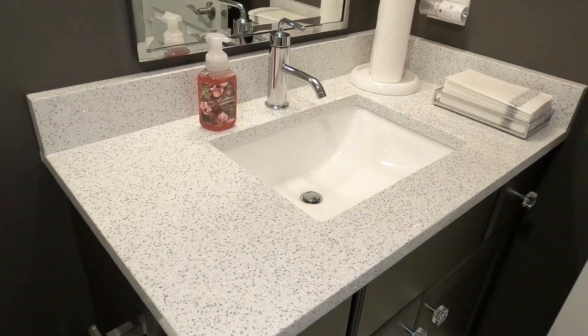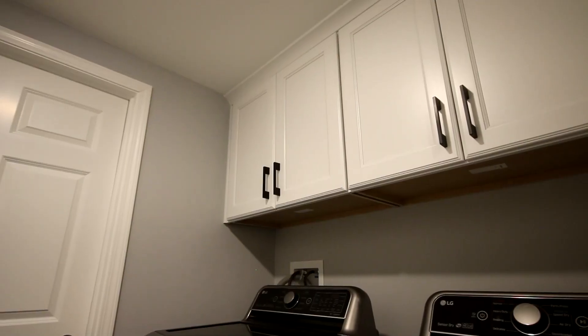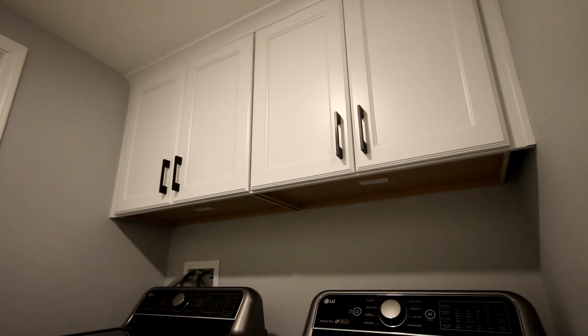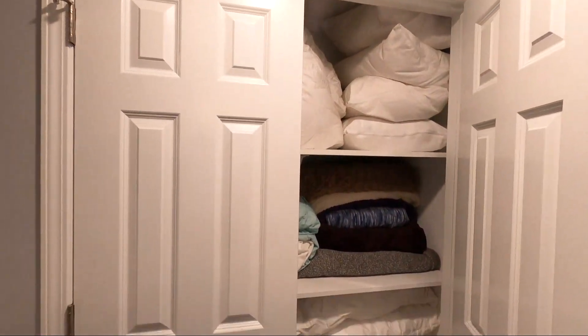Also back by the bathroom is a full laundry area with plenty of storage cabinets above the washing machine and dryer. Across from the laundry area are built-in closets with ample shelving for much storage.